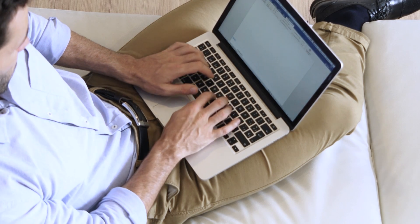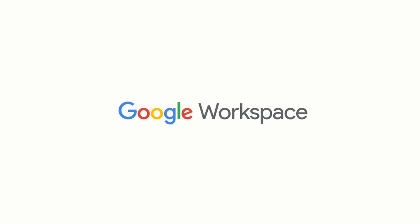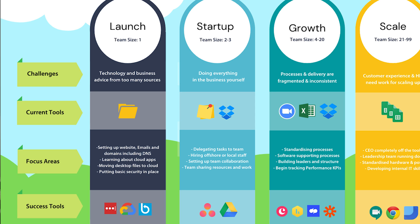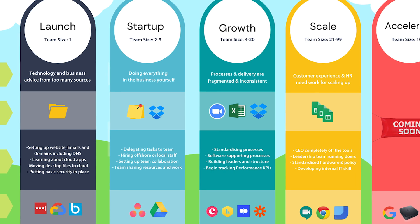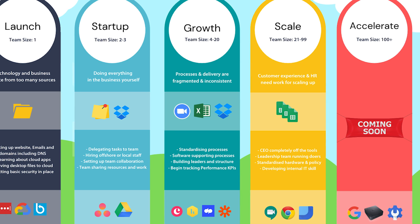Hi there, my name is Pete Moriarty, and we help small business owners with their technology, making sure you have the right strategy in place to grow a successful business. We typically work with business owners who are working online and in the cloud with Google Workspace and a host of other cloud applications. If you're new to the channel, please take a look around and check out our growth roadmap, where we take business owners through the different stages of business, giving you the right technology strategy to help you and your business succeed.